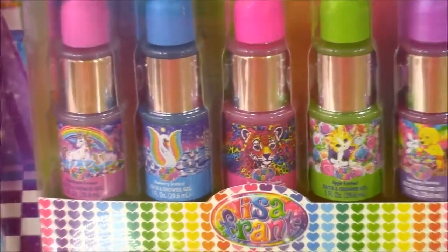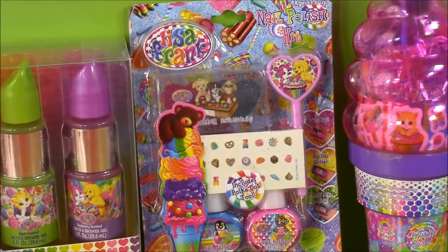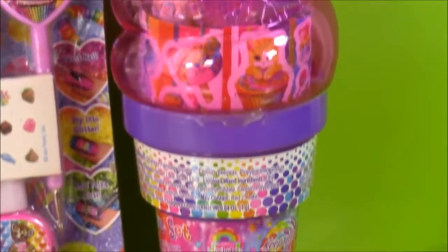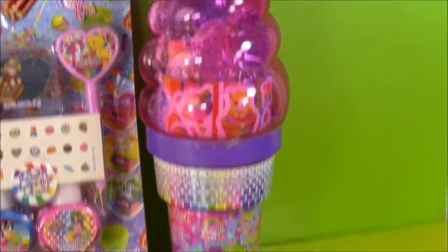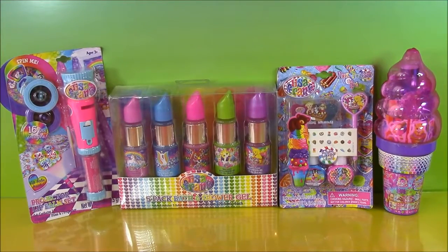How cute is that? They've got those cute little pictures on there, little tigers and kittens. We have this really adorable nail polish kit — it's got nail decals and glitter. And last but not least, this has to be my favorite accessory we're going to open today: a little ice cream cone filled with tons of stickers and surprises. I cannot wait to open this stuff up and take a closer look. So let's do it.